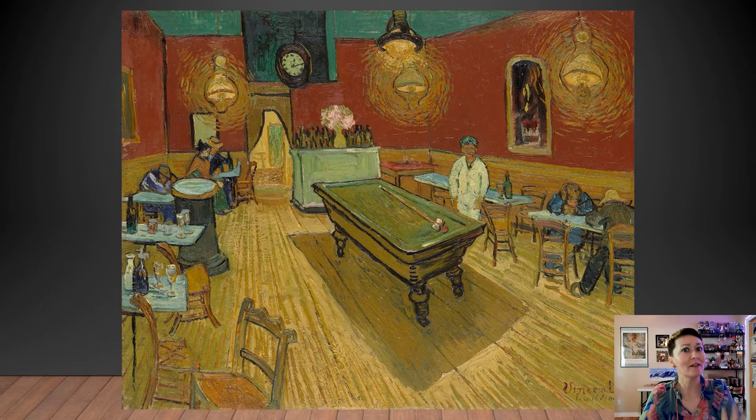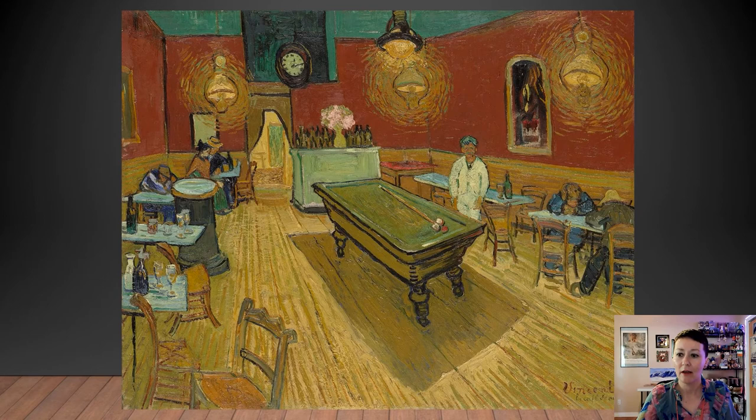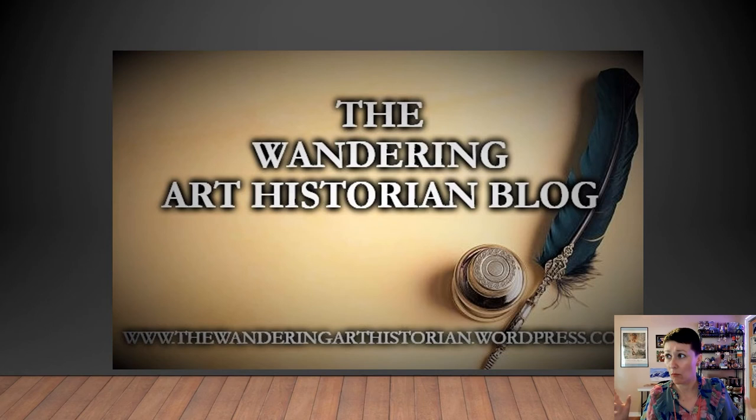I'm just going to let you ponder that. That's your art snack for the day. Thanks so much for joining me for this series — I'm going to keep coming up with all kinds of delicious morsels for you to savor. If you want more content, more art historical information and research, definitely check out my blog, thewanderingarthistorian at wordpress.com.